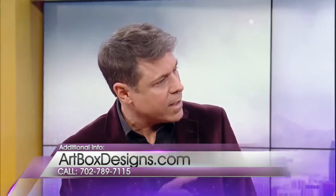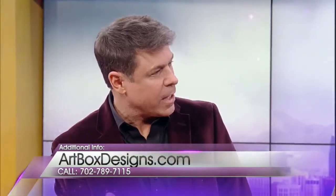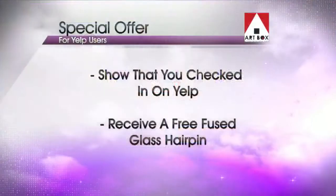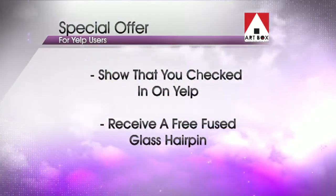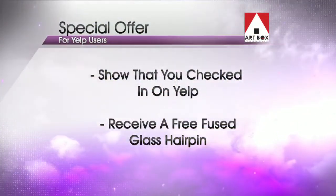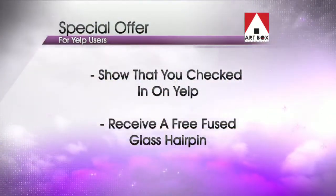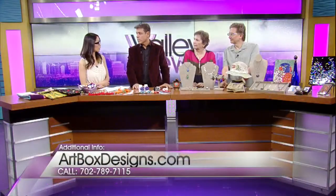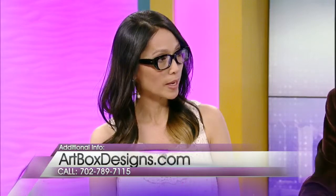What's the special offer at the Art Box for Yelp? All they have to do is when they come in, if they check in with Yelp and show the person at the register, we have a free hairpin. Yelp is an app on your phone — it's an online review site, and you can also go to yelp.com.